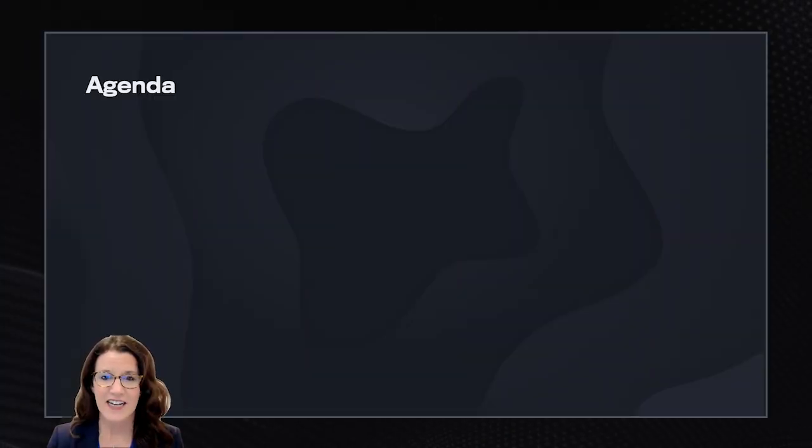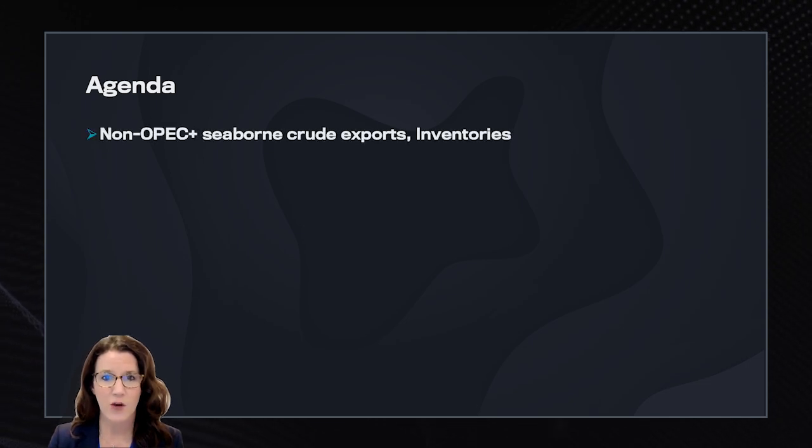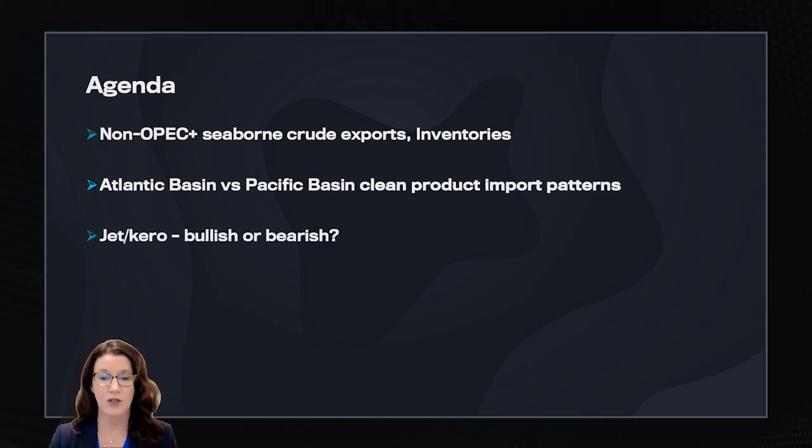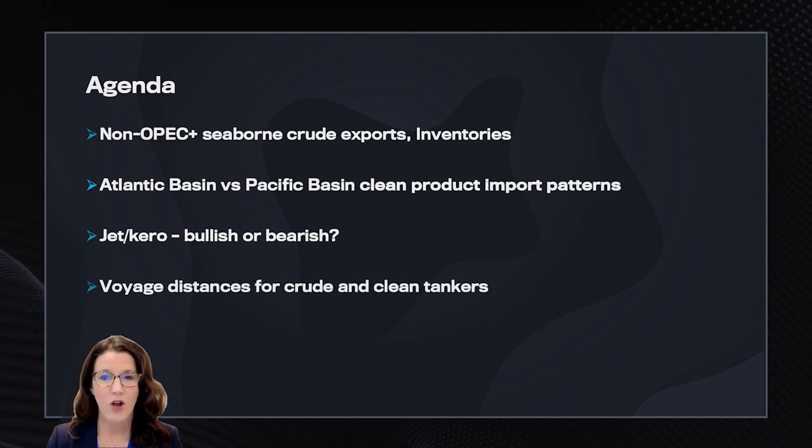But first, in this insight, we will focus on these changing dynamics: non-OPEC plus seaborne crude exports, Atlantic Basin versus Pacific Basin total product import patterns, jet cargo — bullish or bearish — and we'll also take a look at the voyage distance changes for crude and clean tankers.